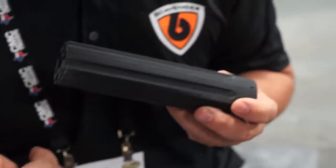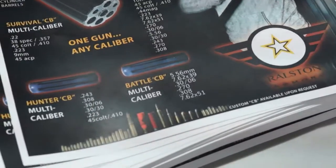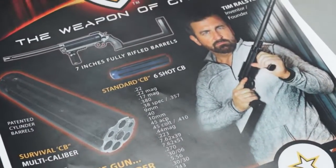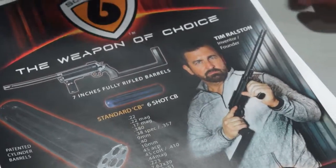Along with that, we made a hunter CB that's a multi-caliber, and also a battle CB — all again covering the most used calibers out there. With just three CBs, you're looking at 21 calibers that you can put in your backpack, on a frame that weighs just three and a half pounds. That is the most diverse firearm on the planet in my opinion. We call it the weapon of choice — the Scavenger 6.